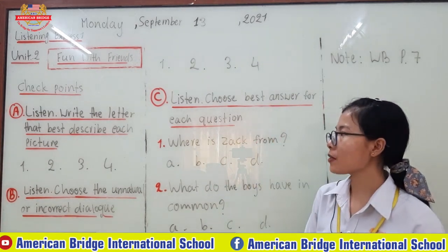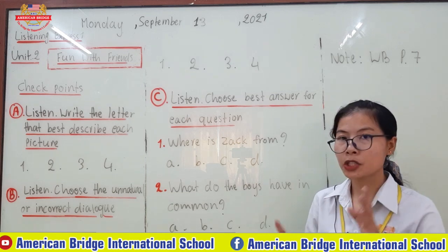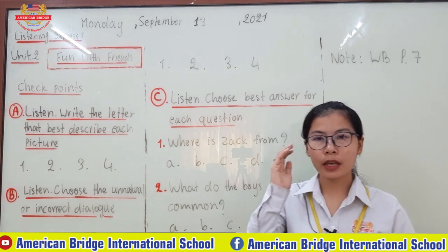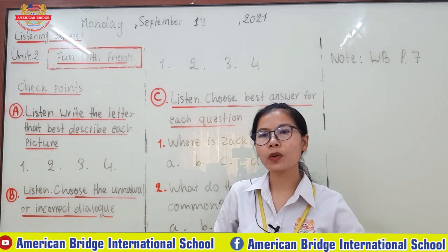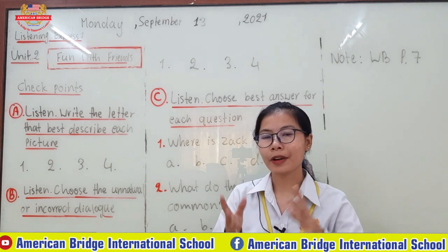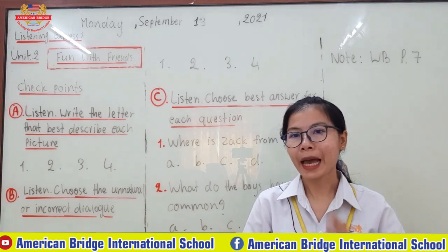For point A, you have to listen and write the letter that best describes each picture. In this exercise, you already met this format in Unit 1. So now you just meet it again in Unit 2 with different exercises, but the same main idea.